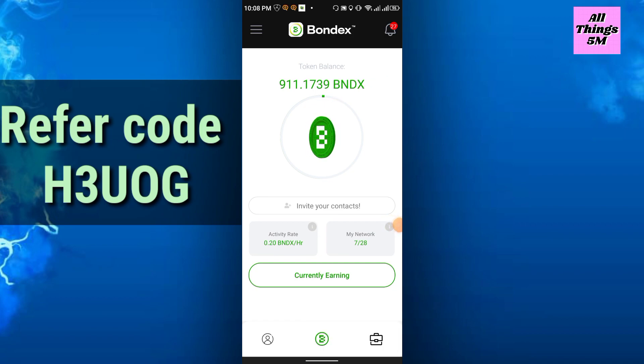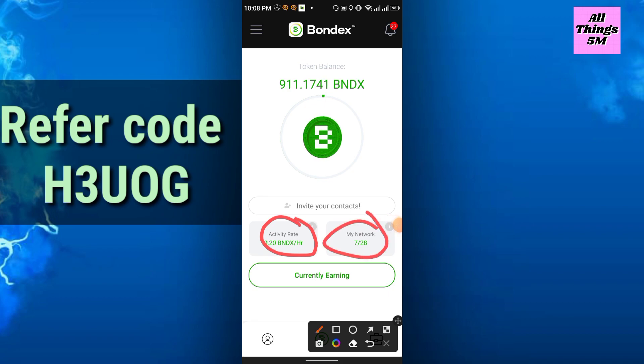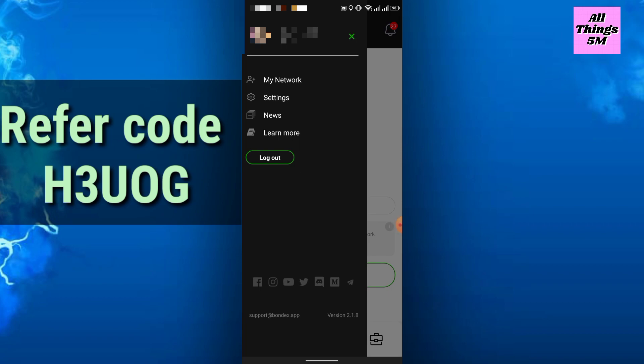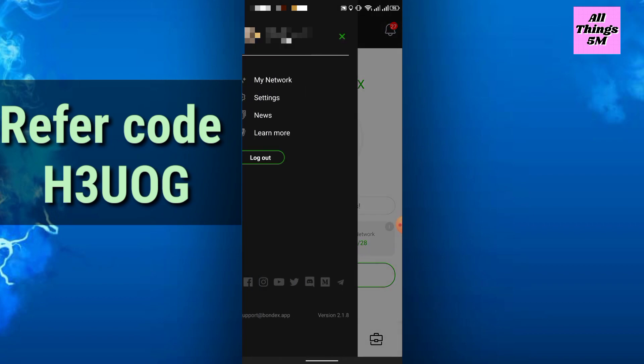In the app you will see the activity rate, my network, and other features. Go to the three-dot option and you will get your profile. Simply click the profile and you can increase your spread rate.